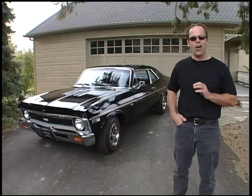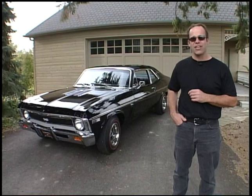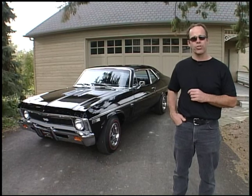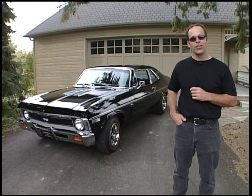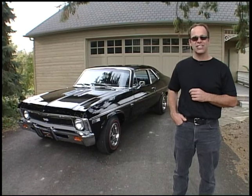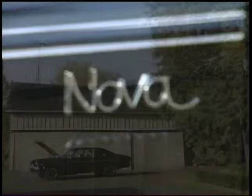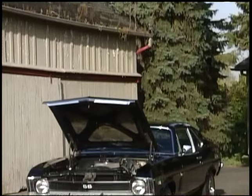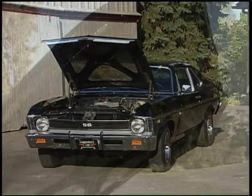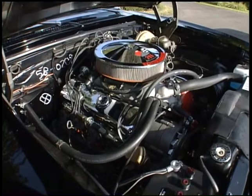By 1969, the ultimate Nova or Chevy 2 had been built with the Yenko — 37 of these monsters were produced. At over $5,000 back then, they certainly don't fit your checkbook today at over $300,000. For the middle class or slightly above middle class, the L78 Nova is a great alternative. It was the highest horsepower available other than the Yenko in 1969: 375 horsepower, 420 foot-pounds of torque.